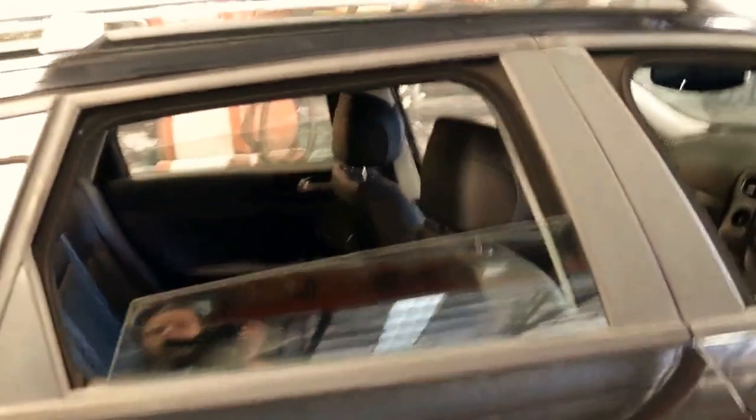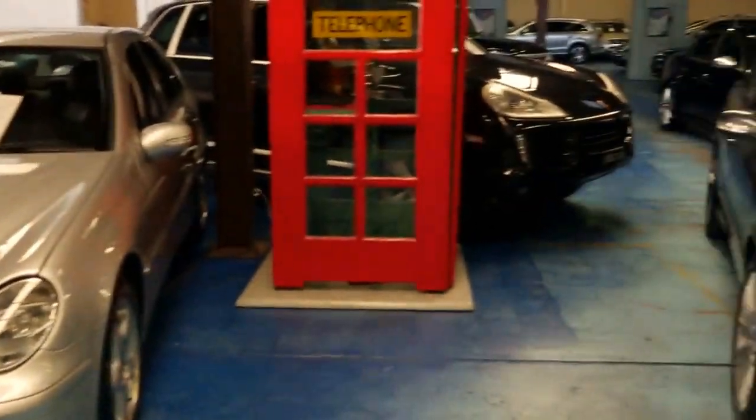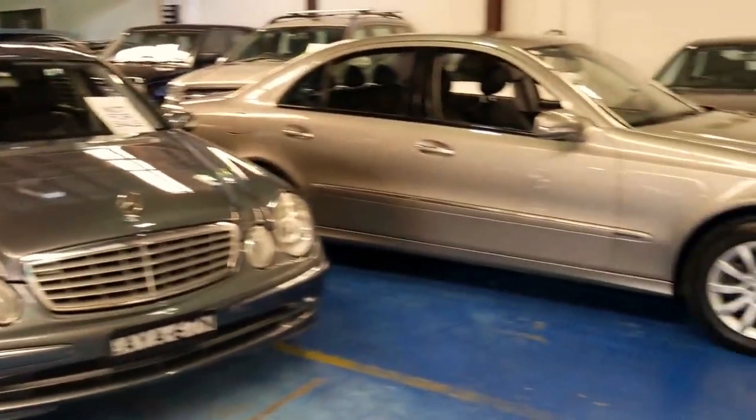Thank you very much for taking the time to watch our video. We're the Old Timer Centre, located in Marrickville, and we specialise in good second-hand European cars like this 159. Thanks so much for watching.